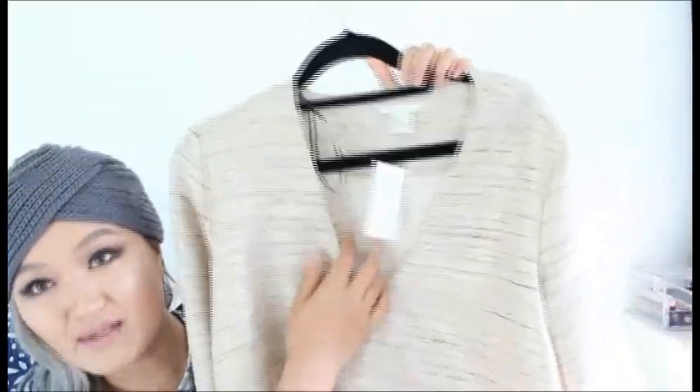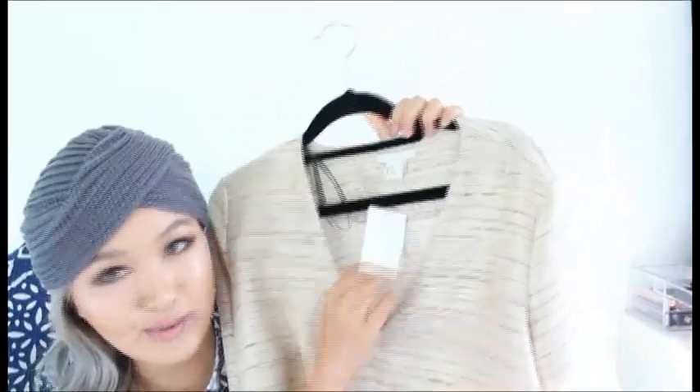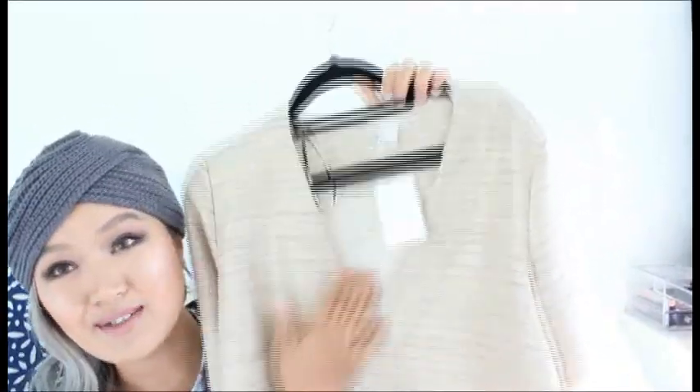I got another boxy 70s-inspired top — you could also wear this as a dress because it's quite long. It's got a V-neck, a natural texture, and the sleeves just scream 70s but in a very chic way. The material is more substantial so this was 20 pounds, but it's totally worth it.